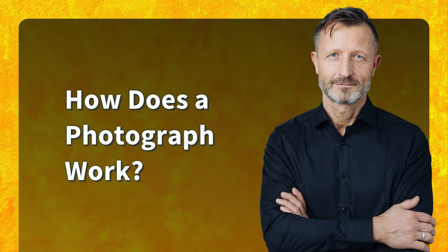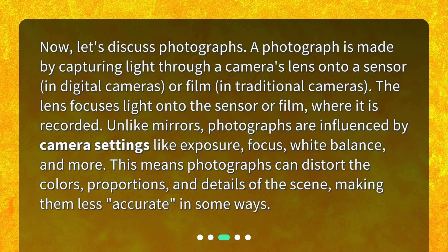How does a photograph work? A photograph is made by capturing light through a camera's lens onto a sensor, in digital cameras, or film, in traditional cameras. The lens focuses light onto the sensor or film, where it is recorded. Unlike mirrors, photographs are influenced by camera settings like exposure, focus, white balance, and more. This means photographs can distort the colors, proportions, and details of the scene, making them less accurate in some ways.